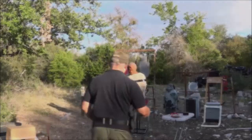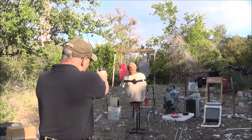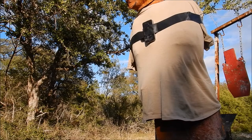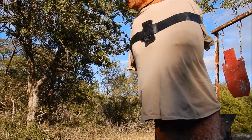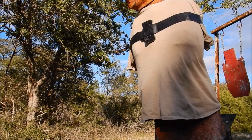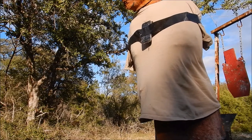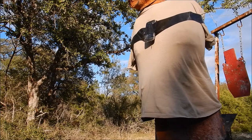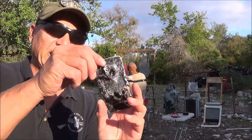Now we're gonna try it with the Jericho 941 FS, 9 millimeter, full-size. We hit it and the bullet went through.